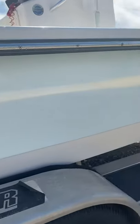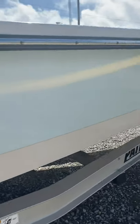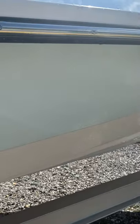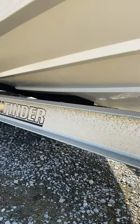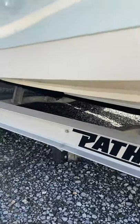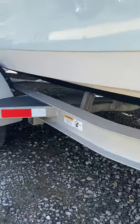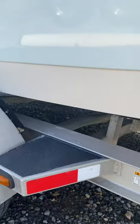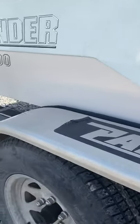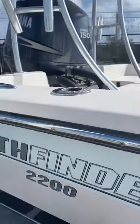Nice, shiny, freshly buffed and waxed hull. Excellent condition. Trailer's in great shape. Boat's been kept on a lift, so the trailer's been minimally used. New bunk carpet, new carpet on the inside of the fender wells. Minimal use on the trailer.